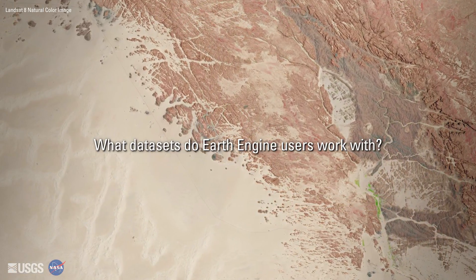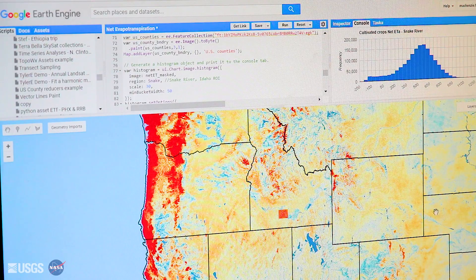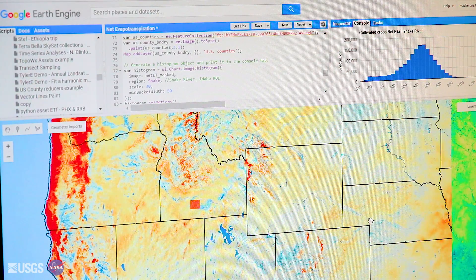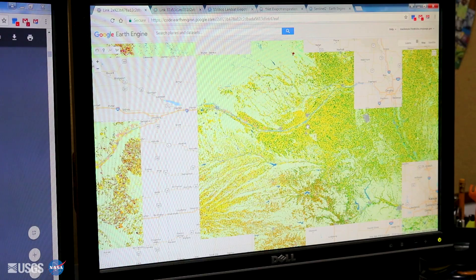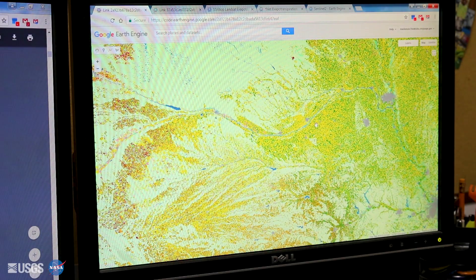People use Earth Engine a lot for processing Landsat data. But the really nice thing about Earth Engine is that all the other data sets are there and you can merge them together. So it's actually somewhat uncommon for a user to just use Landsat, because it's so easy to bring in MODIS and Sentinel and a bunch of other data sets. Most applications sooner or later turn into handling many different kinds of data sets along the way.